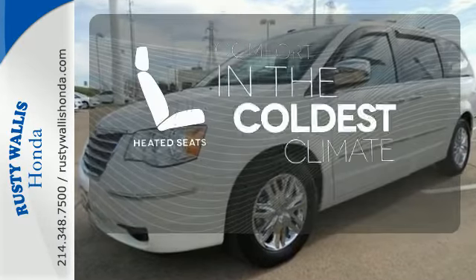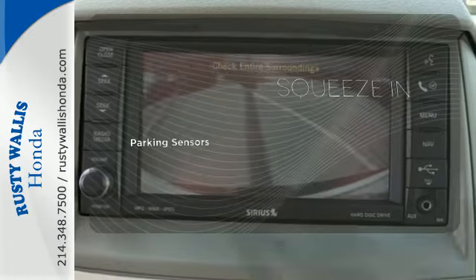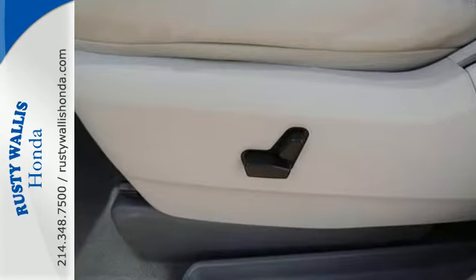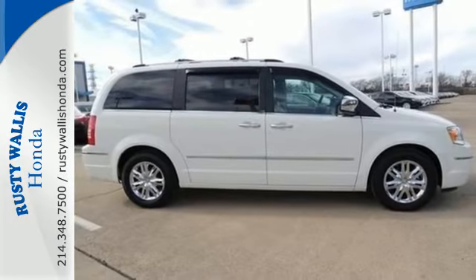The heated seats keep you comfortable no matter how cold it is. The parking sensors let you squeeze into tight spots with ease. Chrysler's best-selling Town & Country is the name to trust in family transportation with its unsurpassed comfort, wide array of family-friendly features, and superb safety rating.